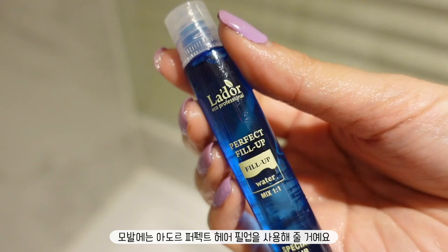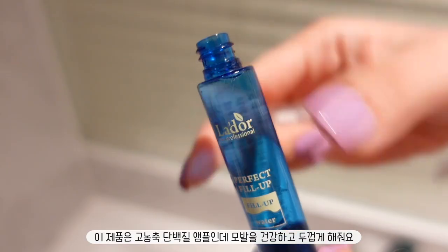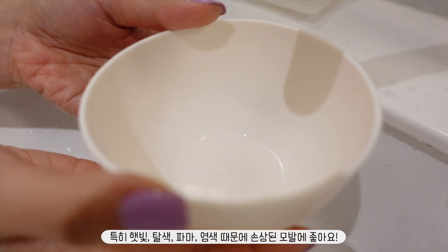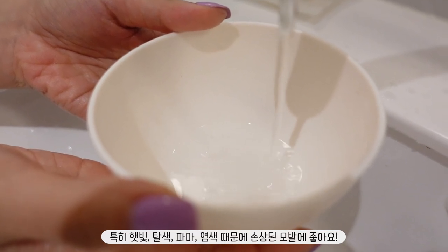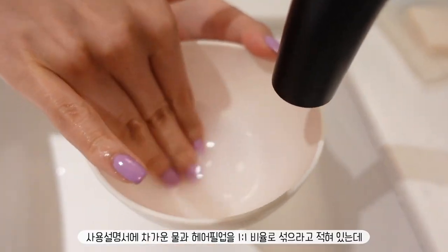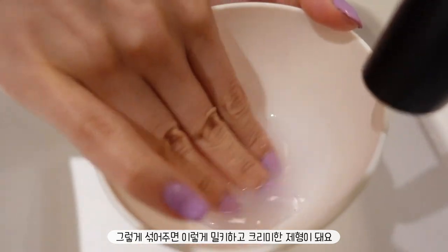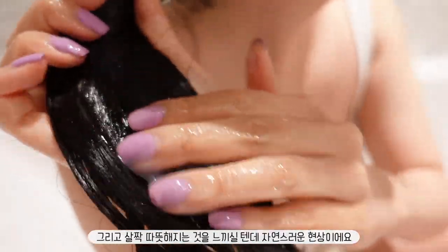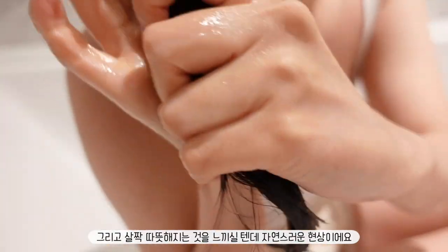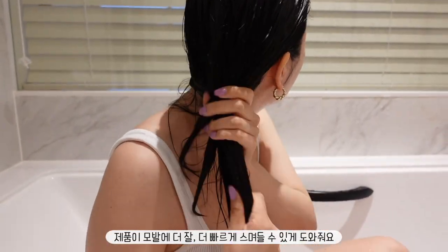I'm using Adore Hair Filla for the hair. This is a highly concentrated protein ampoule treatment, which is amazing to make your hair healthier and thicker, especially if it's been damaged due to sun, bleaching, perming, or coloring. Directions tell you to mix the clear substance with a one-to-one ratio with cold water, and then it starts turning into a milky, creamy formula and you can feel a hint of warmth. This is totally natural and helps the treatment soak better and faster into your hair.